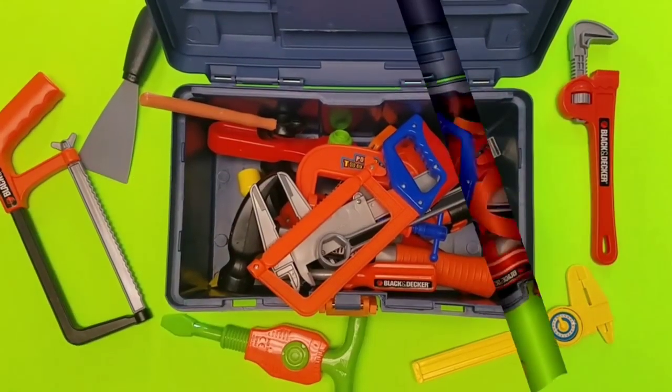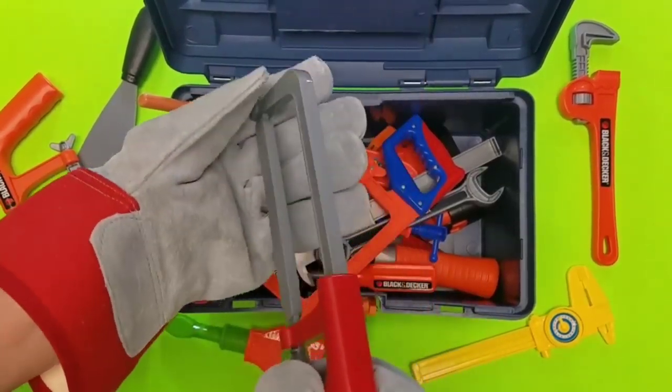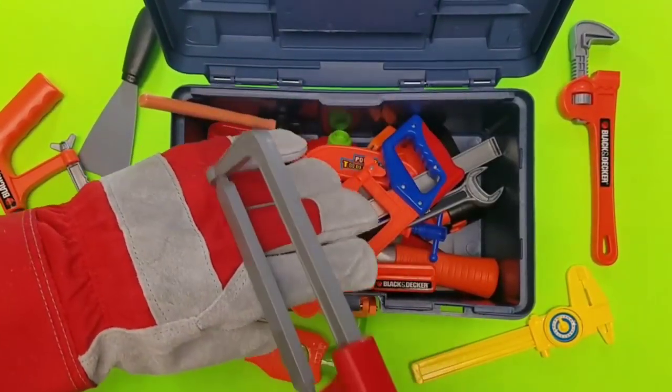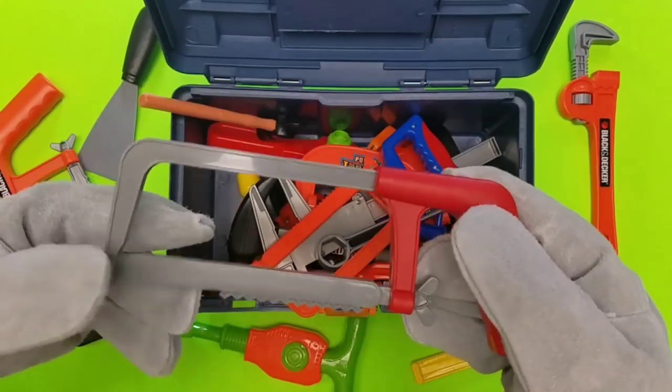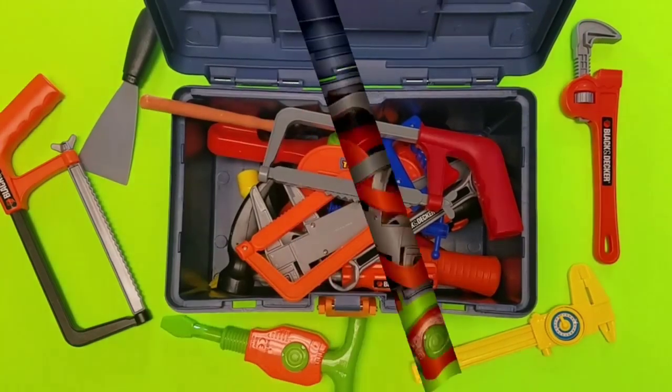What do we have up next? Oh it's a bigger one — that's a bigger metal saw, cool! If you liked our video, give us a big thumbs up, thumbs up guys, bye bye!